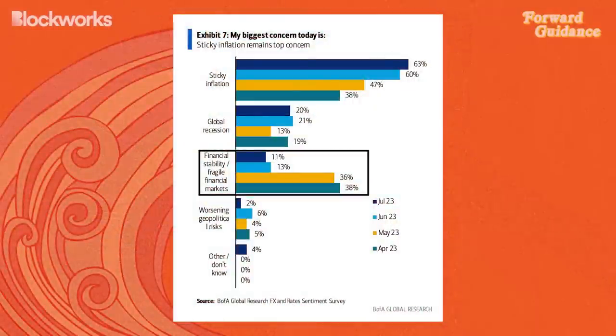Looking from a Bank of America Global Research fund survey, the biggest concern of investors surveyed in April of 2023 was financial stability and fragile financial markets — 38% of participants said that was their biggest concern. And now in July, it was 11%. So we've really seen a lot of worry come out of the market. What were the fears of what would happen during the bank pressures that happened in March and somewhat April? And why, if it's possible to know, have they not appeared?